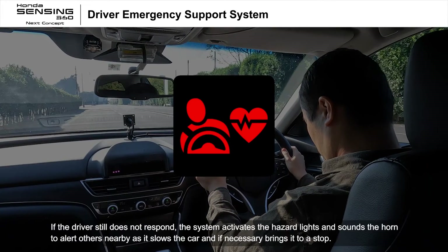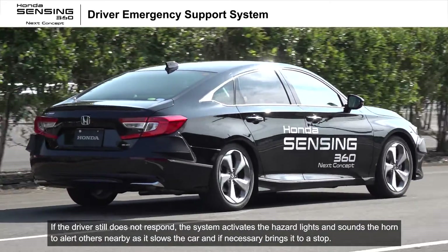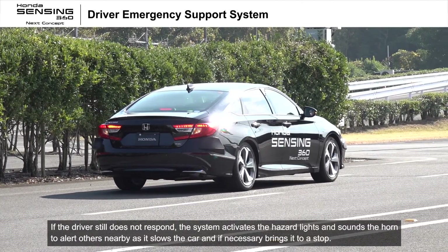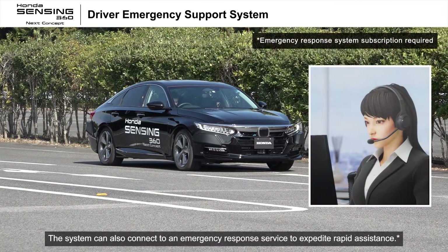If the driver still does not respond, the system activates the hazard lights and sounds the horn to alert others nearby as it slows the car and, if necessary, brings it to a stop. The system can also connect to an emergency response service to expedite rapid assistance.